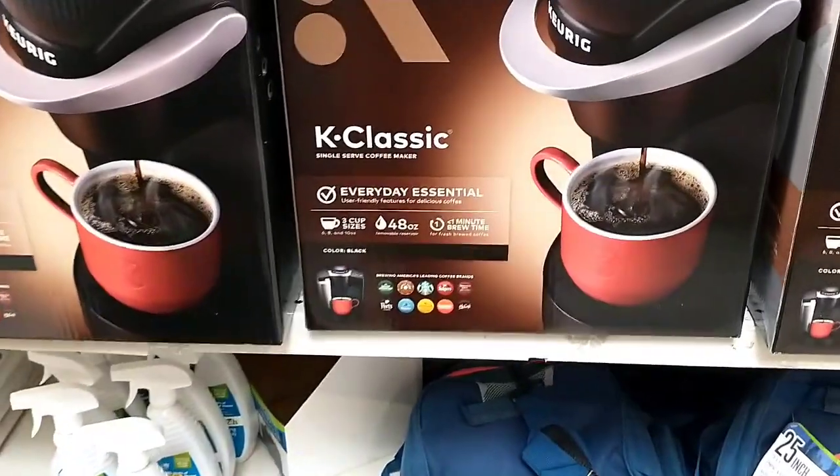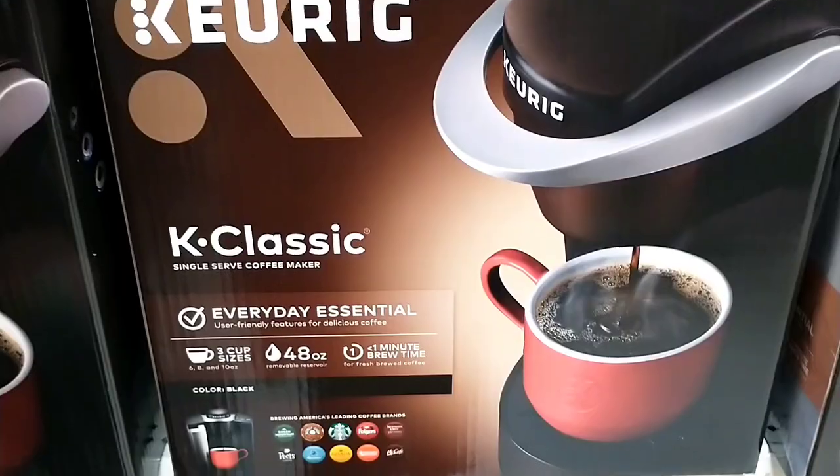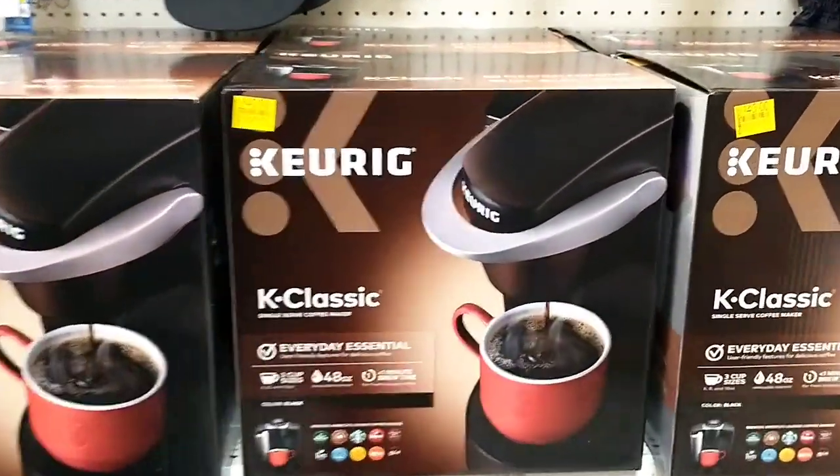I have some Keurigs here — not as cheap as the $15 everyone's been getting them for, but this was $79 down to $40. It is the K Classic. I've got a bunch here, I'll get a UPC.